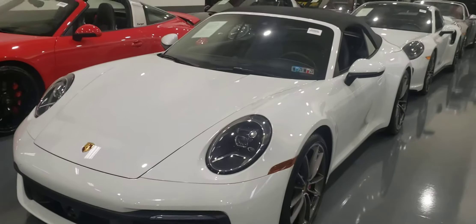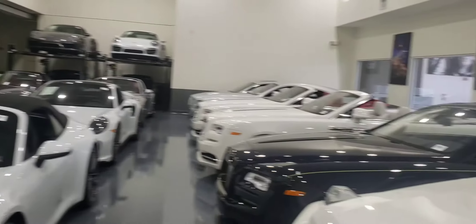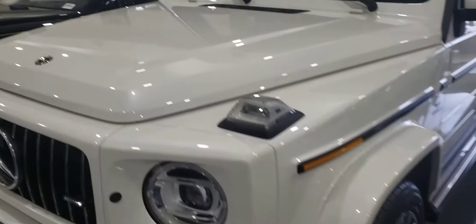Good morning, it's Rick at H. Craig Lots. Let me just give you a quick glimpse of what's going on here.